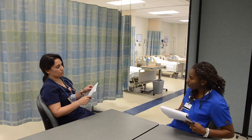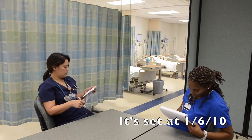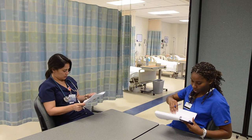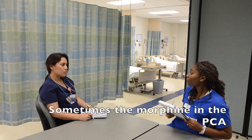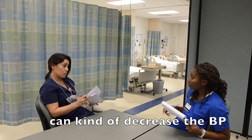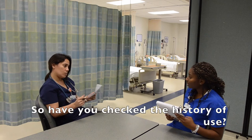What about his PCA pump — what was that set at? It's set at 1, 6, and 10. Because sometimes the morphine in the PCA pump can decrease the blood pressure. Have you checked the history of use — how often he's been using it?